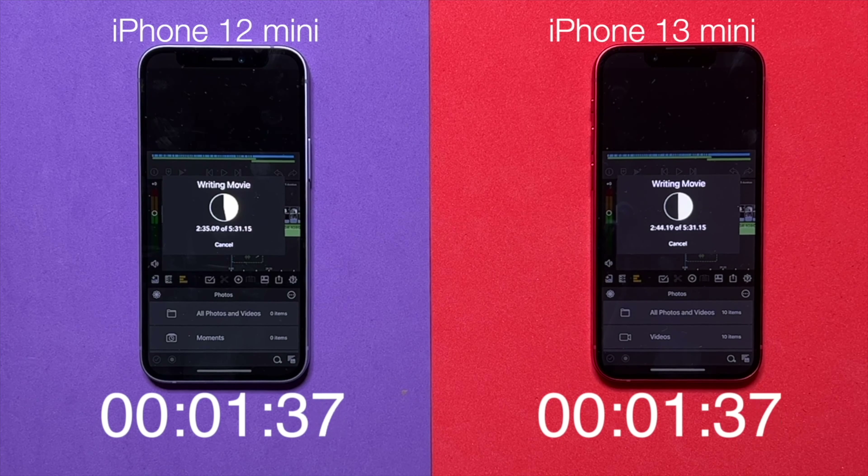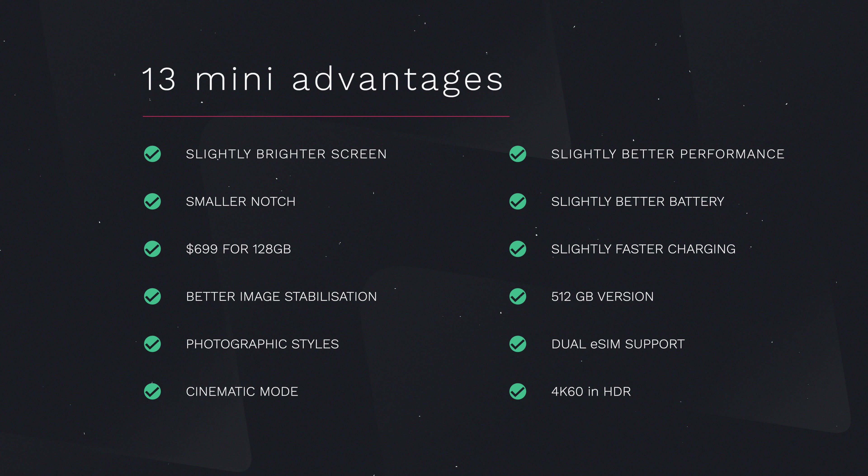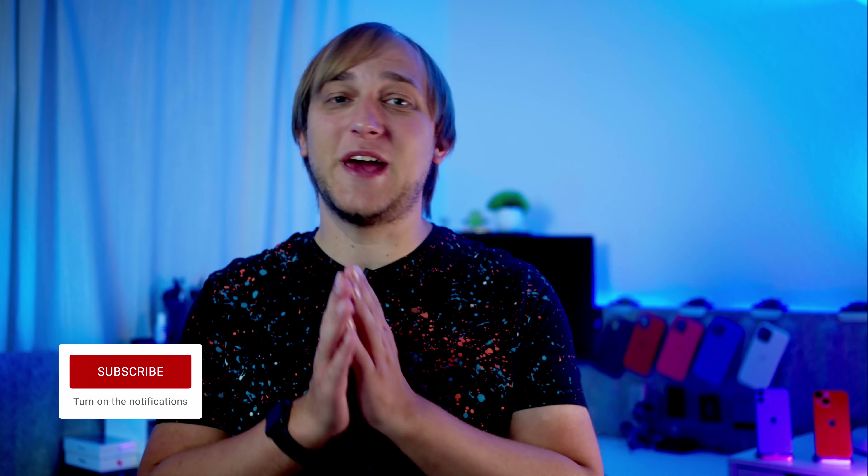Now comes the final question: which one to buy? To recap, the iPhone 13 mini has a slightly brighter screen, a smaller notch (not used by iOS), a 128 GB version that's just $50 more, improved camera stabilization and two new modes, 4K 60 HDR recording, slightly better performance, a really improved battery, fast MagSafe charging, a 512 GB option, and dual eSIM support. Look at this list and check what's important to you — if you have more than 4 checks, go with the 13 mini. But if your budget is tight, the 12 mini is a good phone and you'll be happy with it.